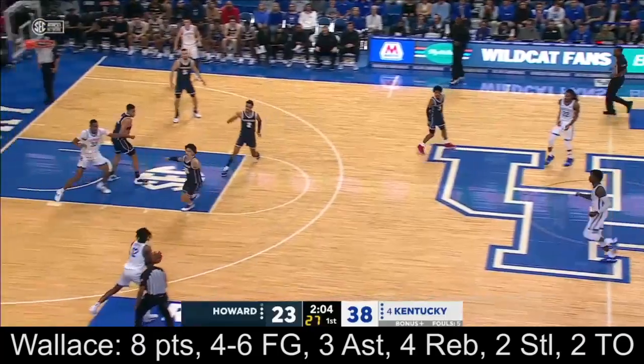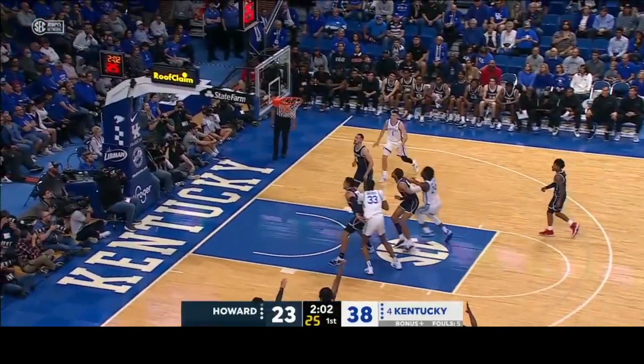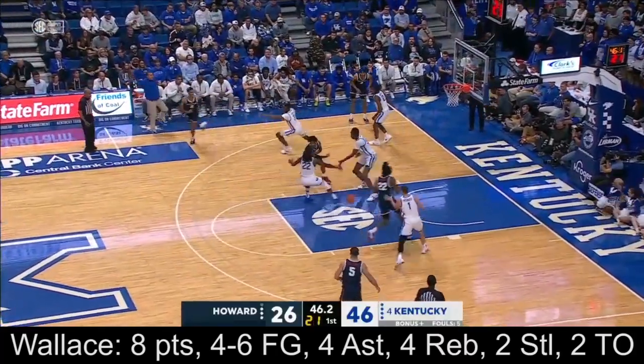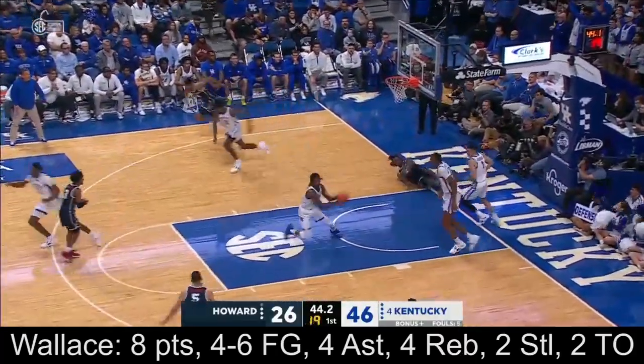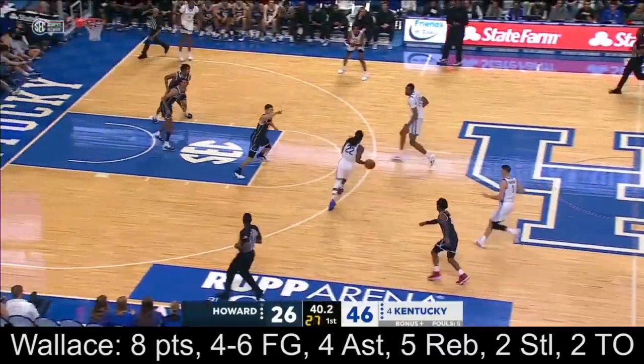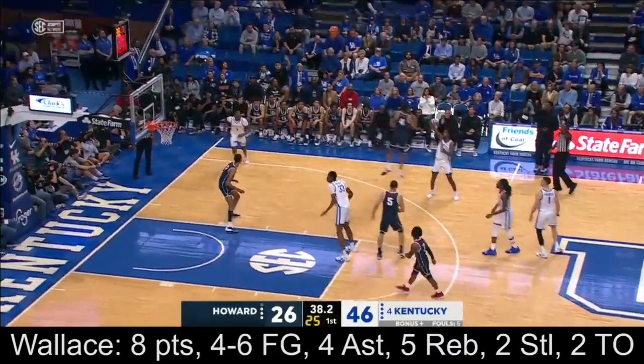Kobe Dixon's got 11. Reeves, three ball — boy, they can stretch. Oh, good challenge by Onyenso again. They're going through the rim. The recovery length and speed of Onyenso is special.